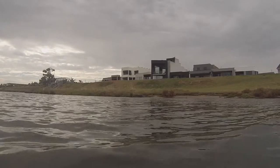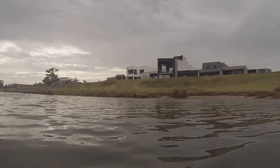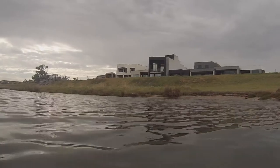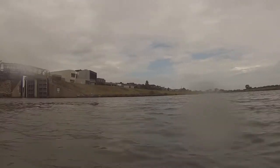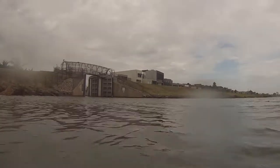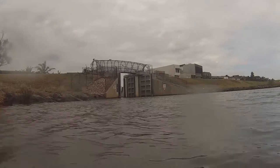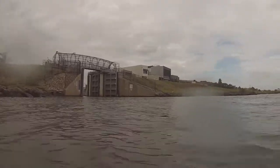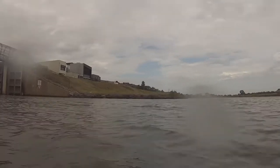We then decided to come back and explore the marina, which was furthest from the bay. They have a big set of floodgates there and they're actually quite impressive as you paddle through them. The water is much calmer as you go through, which I guess is to be expected.